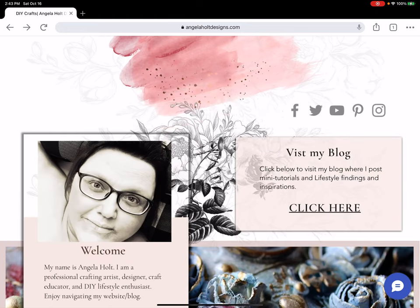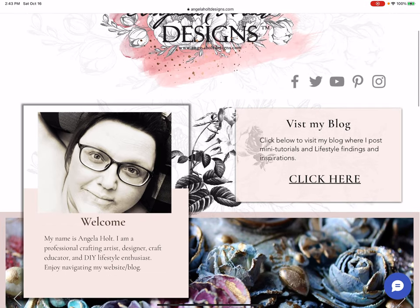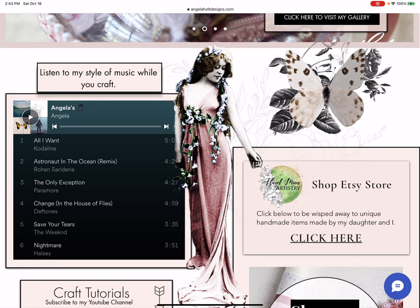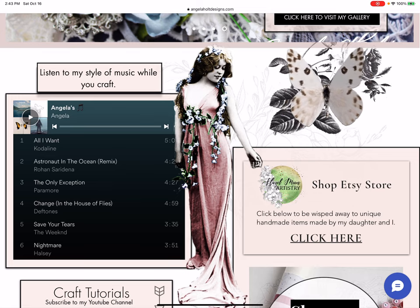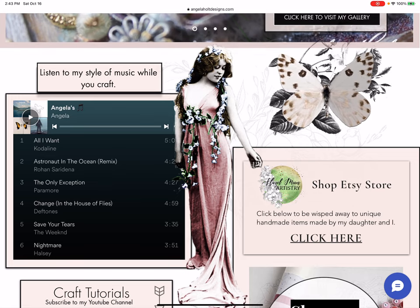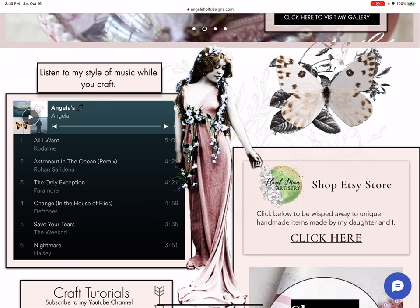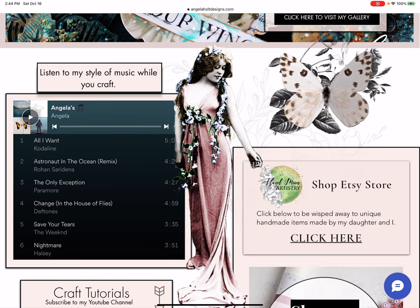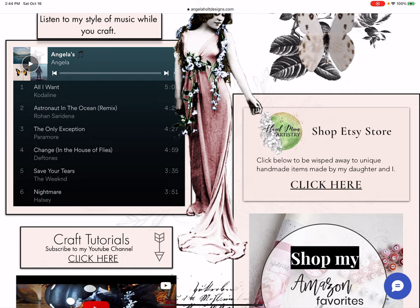Let's go back to the home page. I love the way my logo comes in — it's so cool. Here I have my Spotify playlist; if you want to listen to the type of music I listen to while crafting, just push play and it'll play over two or three hundred songs. And here is a link to me and my daughter's Etsy store, Hazel Moon Artistry.